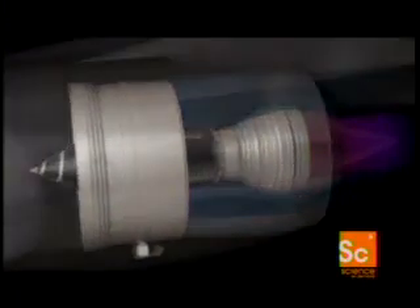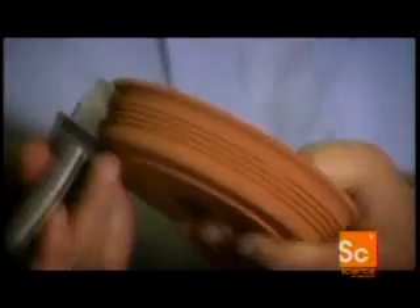Once operational, each turbine blade will have to withstand huge pressures, so they must ensure it stays firmly in place. Its root has to be ground down to give a fir tree shape — it is this special root shape which will anchor it in position inside the engine.